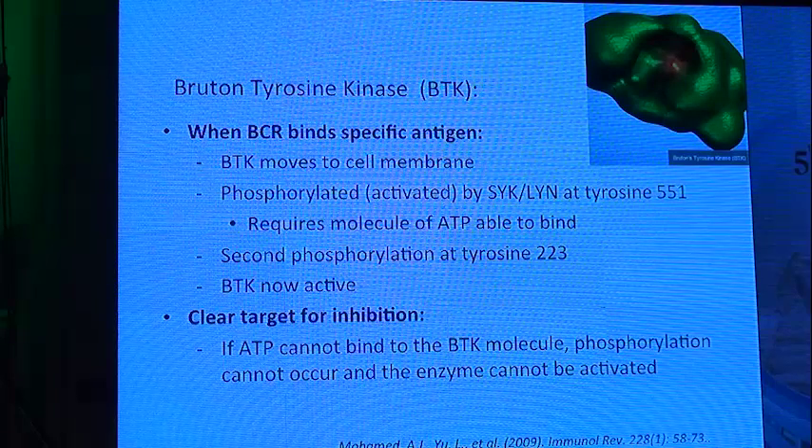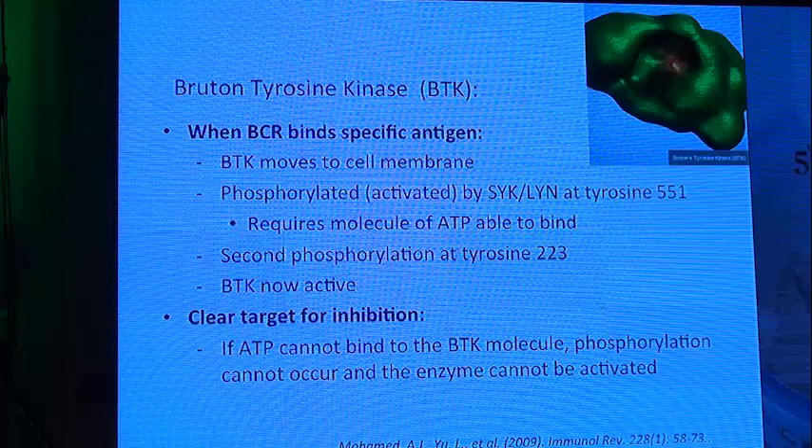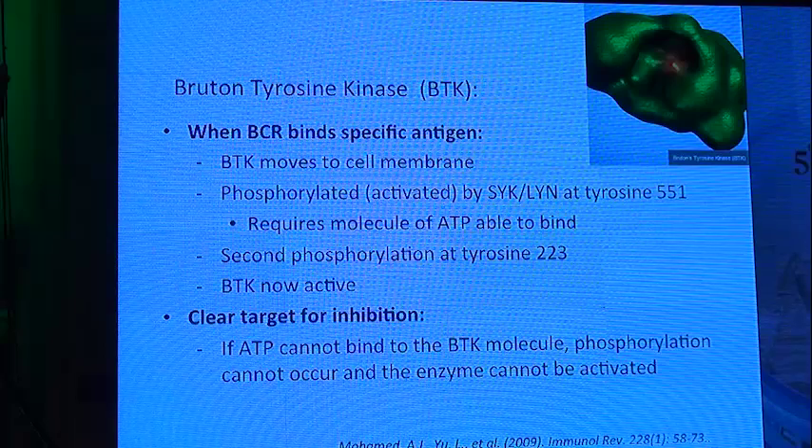If ATP cannot bind to the BTK molecule, phosphorylation cannot occur, the enzyme cannot be activated, and B-cell proliferation stops.